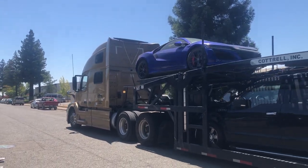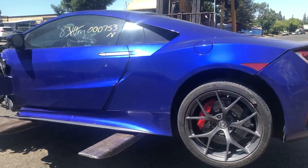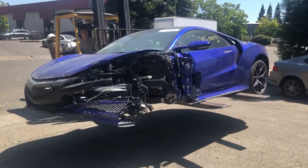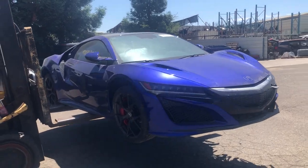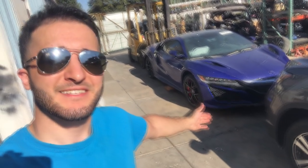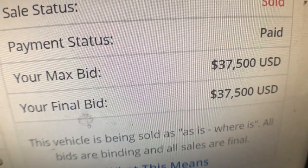Rock just picked up the cheapest 2017 Acura NSX in the world. I have no idea how he got it for the price he got it for — I think he just got really lucky. Before I tell you what he paid, let's get on with the unloading. All right guys, so there it is: 2017 Acura NSX, got for $37,500. Let's go ahead and check it out.